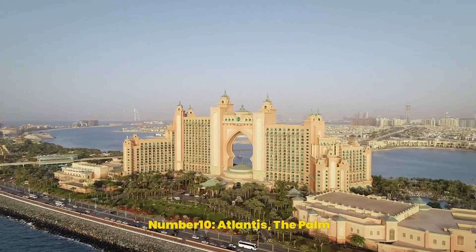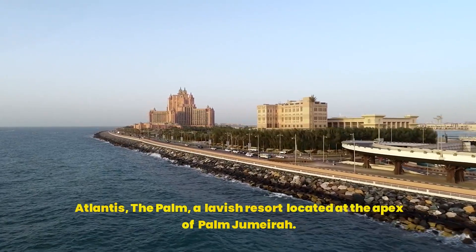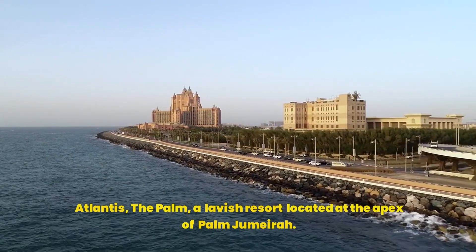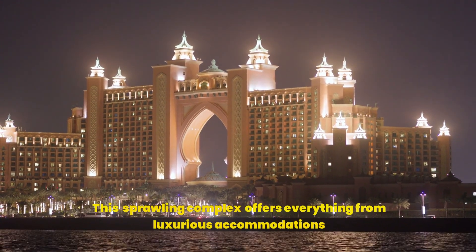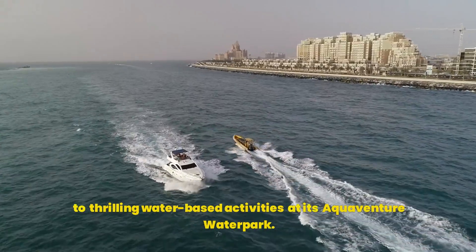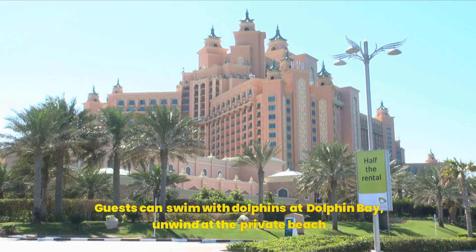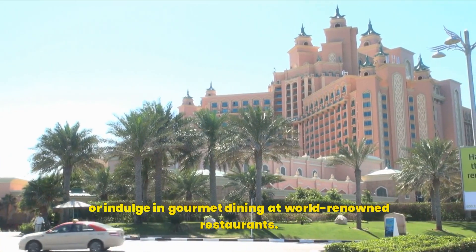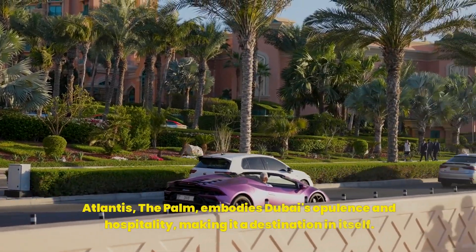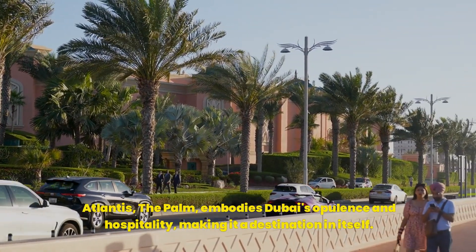Number 10: Atlantis, The Palm. Atlantis, The Palm is a lavish resort located at the apex of Palm Jumeirah. This sprawling complex offers everything from luxurious accommodations to thrilling water-based activities at its Aquaventure Waterpark. Guests can swim with dolphins at Dolphin Bay, unwind at the private beach, or indulge in gourmet dining at world-renowned restaurants. Atlantis, The Palm embodies Dubai's opulence and hospitality, making it a destination in itself.